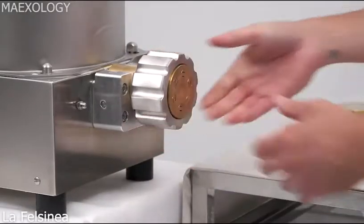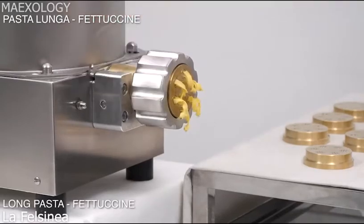PastaJet Evo Pasta Maker offers quick dough mixing, high-speed pasta cutter motor and many more features.